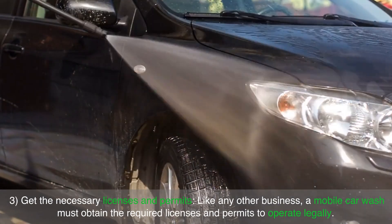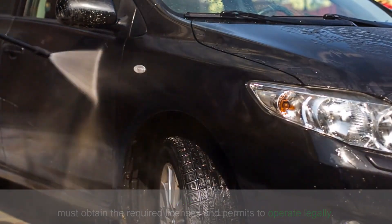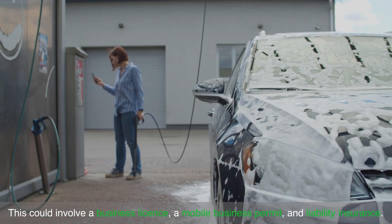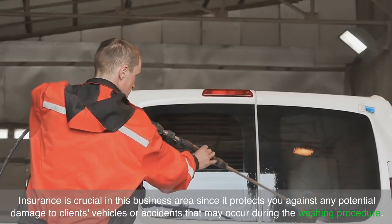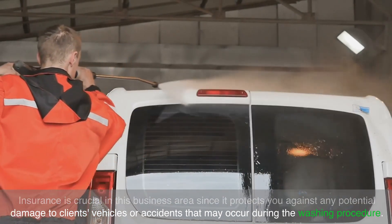Get the necessary licenses and permits. Like any other business, a mobile car wash must obtain the required licenses and permits to operate legally. Check with your local government to see what you need. This could involve a business license, a mobile business permit and liability insurance. Insurance is crucial in this business area since it protects you against any potential damage to clients' vehicles or accidents that may occur during the washing procedure.